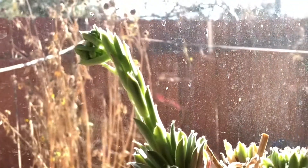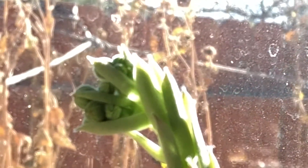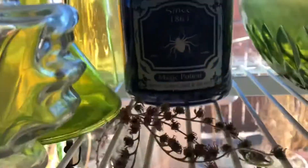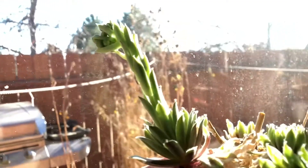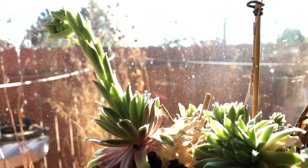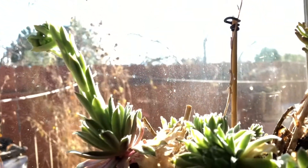I found out today that my succulent has a little flower. It already had a flower here, but now it has another flower. Let's just see what happens tomorrow — it's already end of October, so I'm going to record this. Thank you, succulent, you're flowering everywhere!